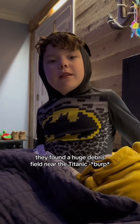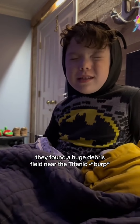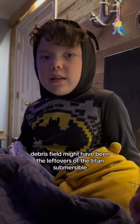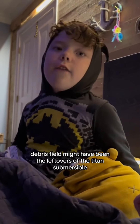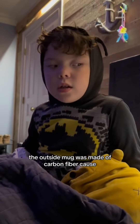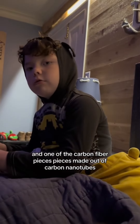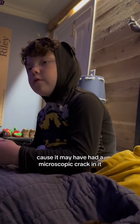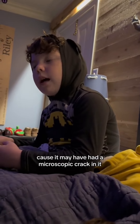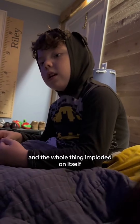They found a huge debris field near the Titanic. The debris field might have been the leftovers of the Titan Submersible. The Titan Submersible was made of carbon fiber, and one of the carbon fiber pieces, made out of carbon nanotubes, kind of had a microscopic crack in it. And the whole thing imploded on itself.